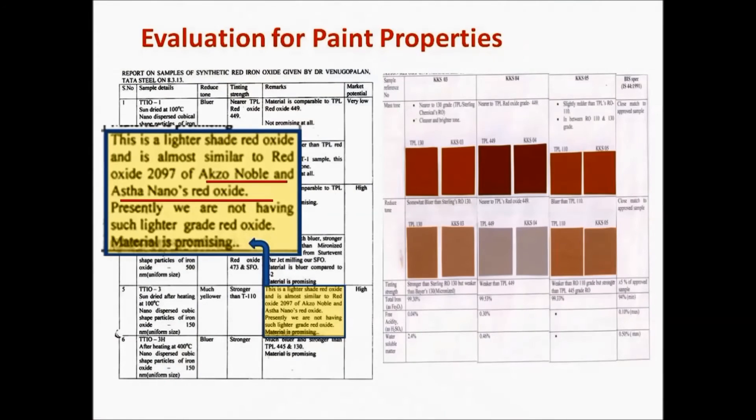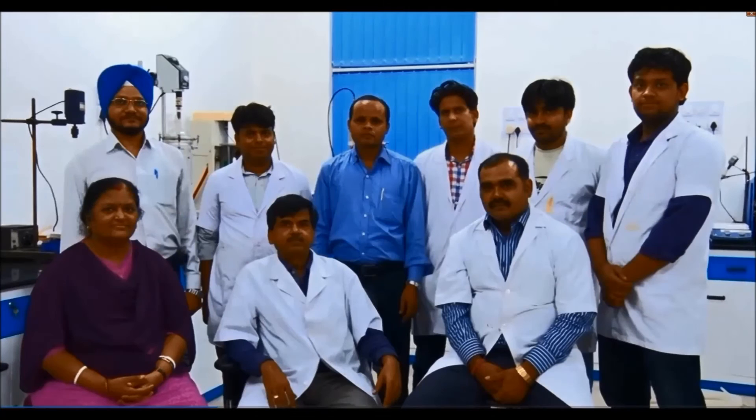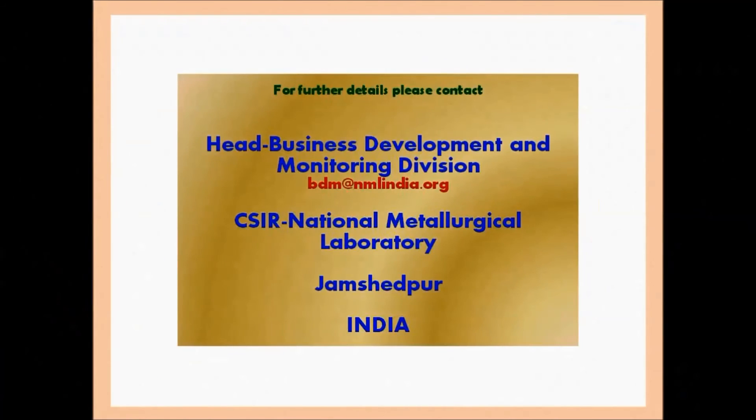Color, size, and shape can be engineered to obtain a specific grade of iron oxide — that is the most important part of the process for achieving your desired color of iron oxide.